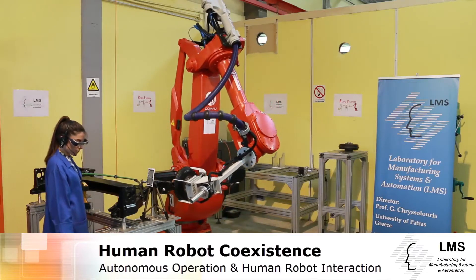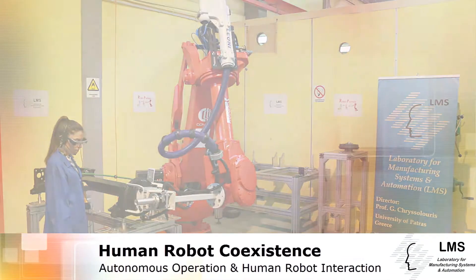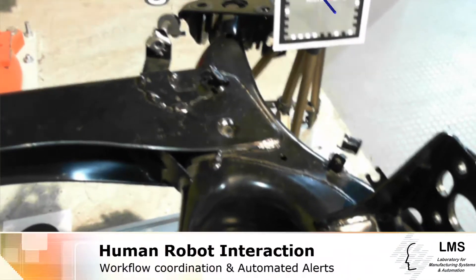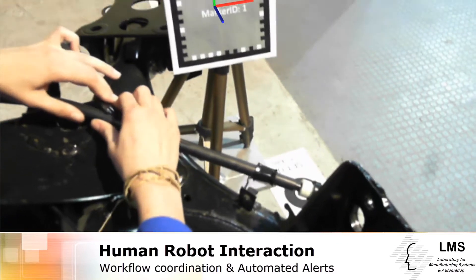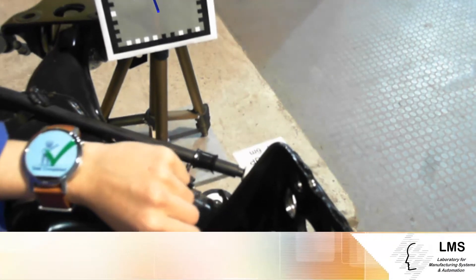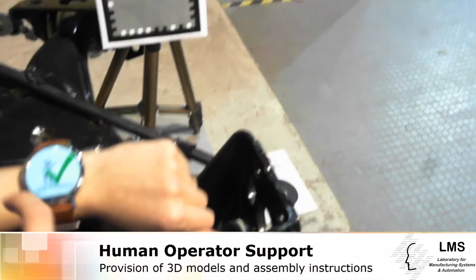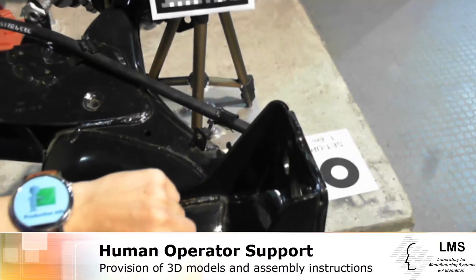In the automotive industry, large payload robots are used to assist in the assembly of the rear wheel group. The focus is on providing efficient means to support human operators under a safe collaboration scheme, by integrating for the first time technologies such as augmented reality and wearable devices.